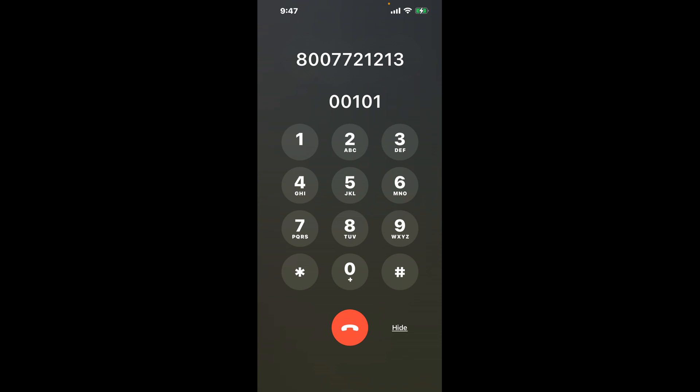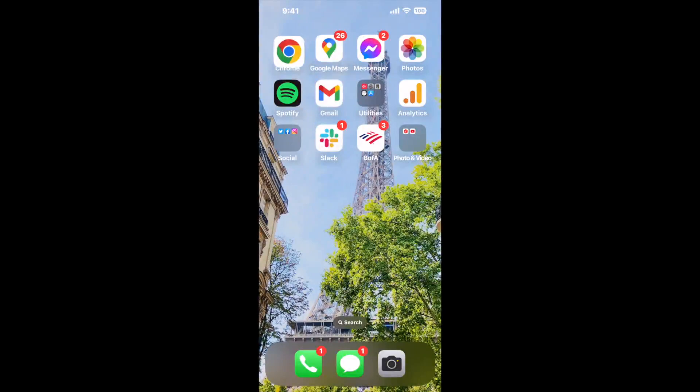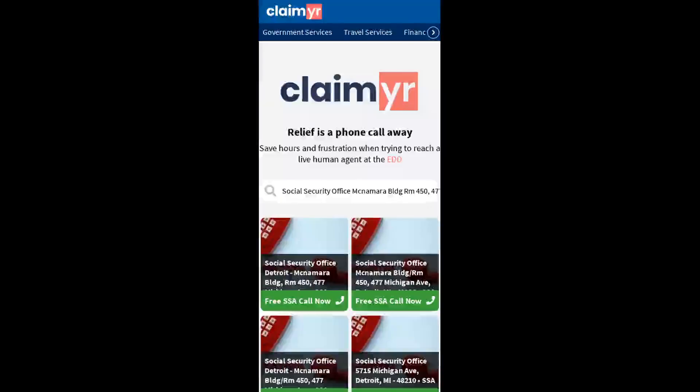The next method is the better way to reach a live person at Social Security Office, McNamara Building, Room 450, 477 Michigan Avenue, Detroit, Michigan, 48226. I built a calling tool. To use it, open up your browser, go to claimyr.com, and search for the Social Security Office McNamara Building RM450, 477 Michigan Ave, Detroit MI, 48226 option.